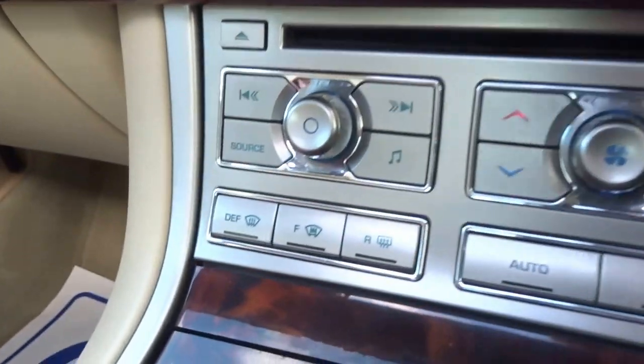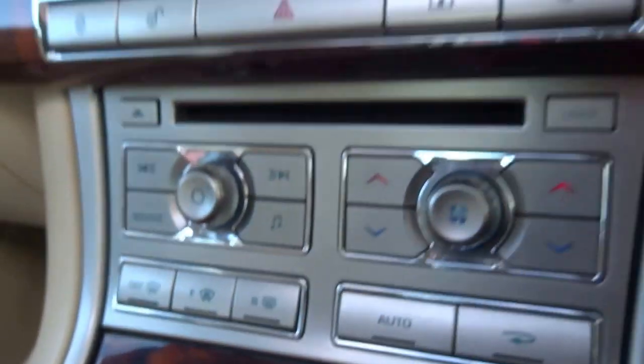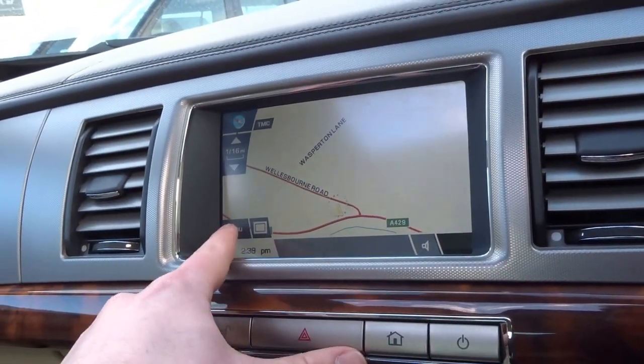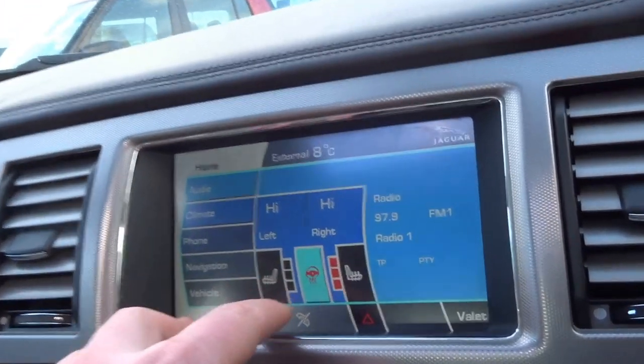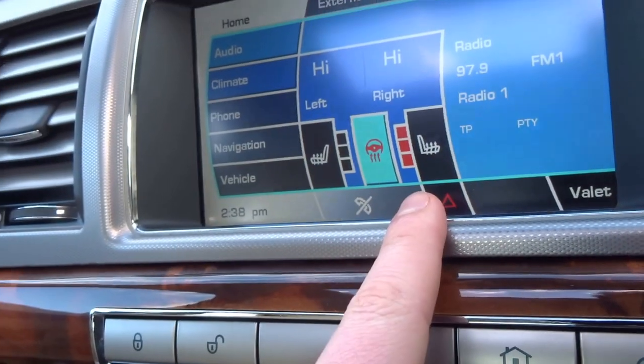The car comes with heated windscreen, heated rear screen, satellite navigation, heated steering wheel, and heated seats for the front passengers.